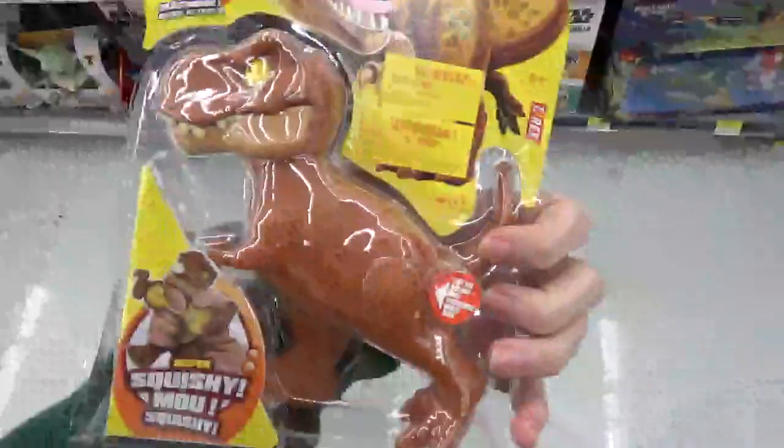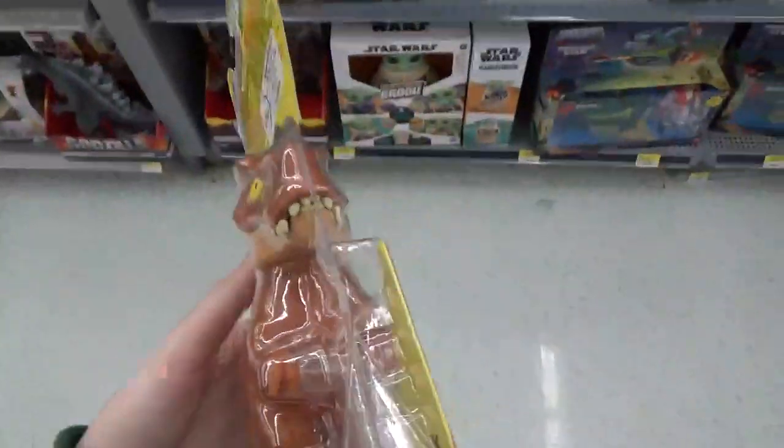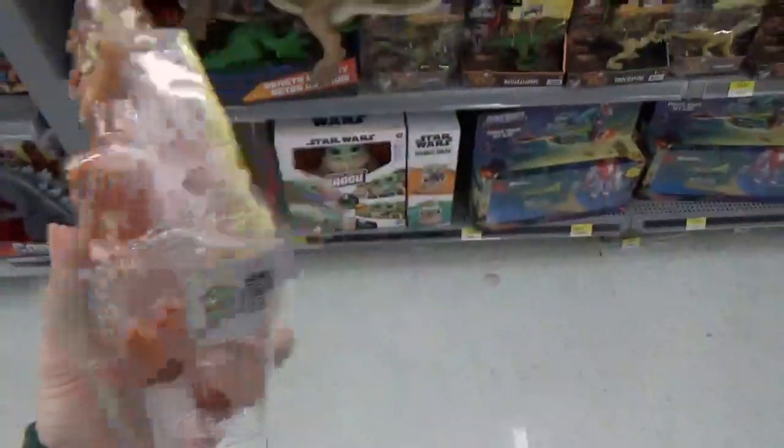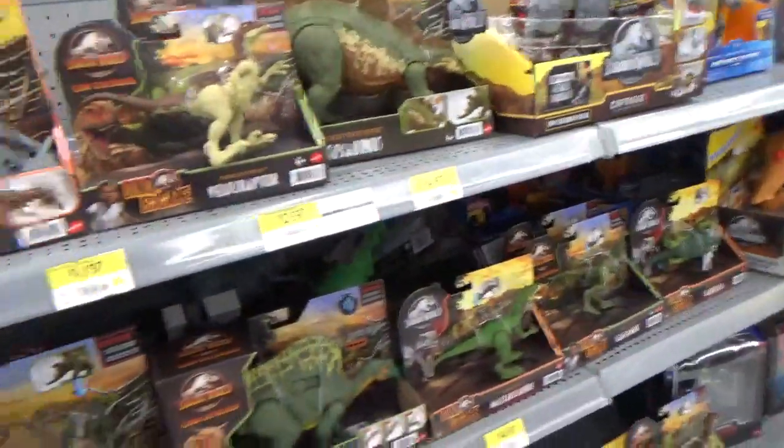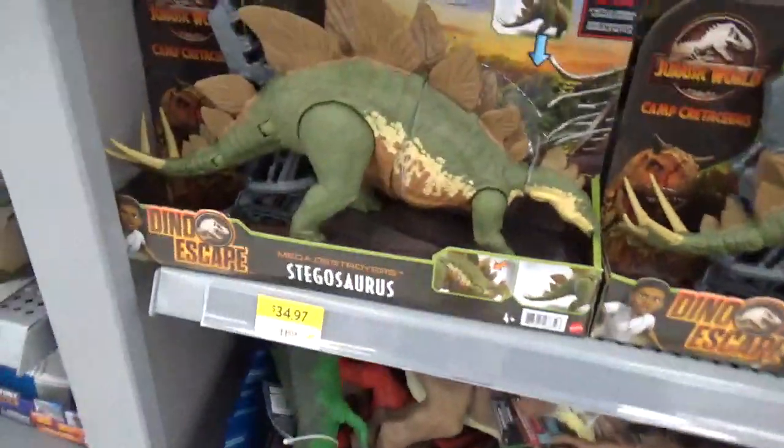Hey guys, it's Brynn the Paleodude, and I'm back with a Walmart toy hunt. I'm down in BC, and it's been quite a while since I've been down here, but I'm visiting Jolina and I decided to stop at a Langley Walmart.